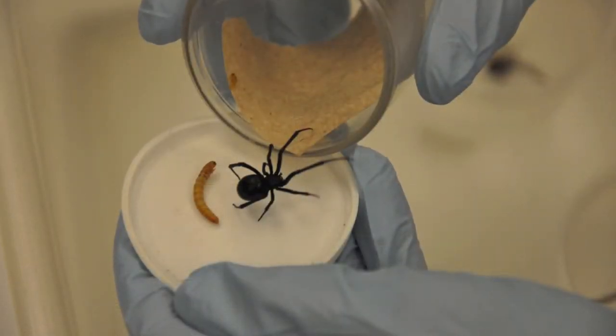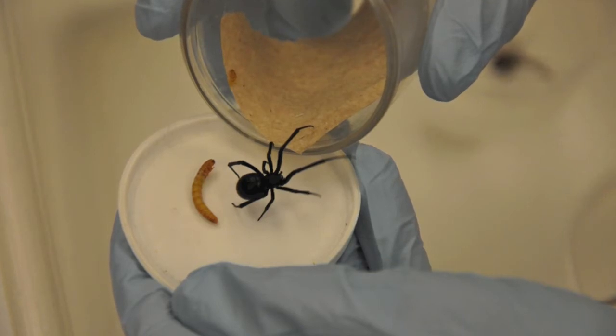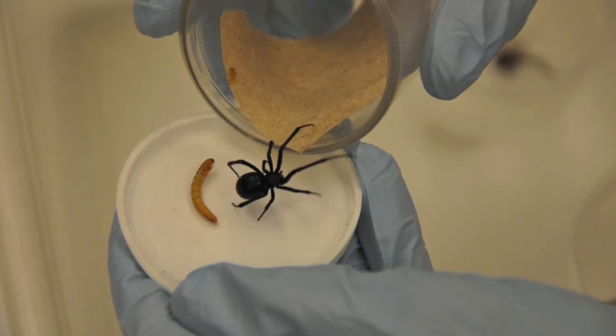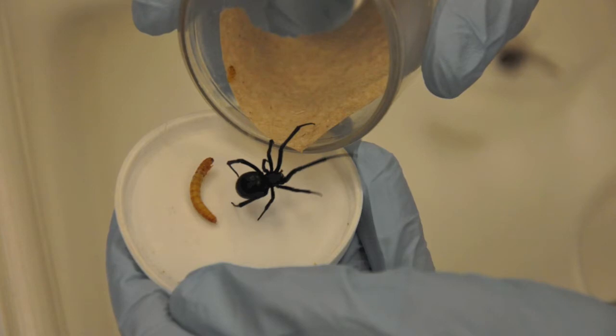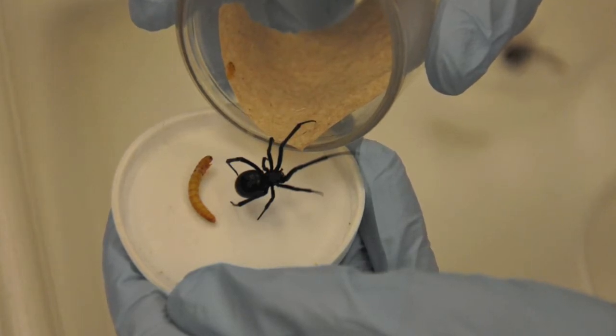The black widow spider is commonly found in people's homes and also in outlying structures — for example, garages, sheds, barns, storage facilities, places like that.